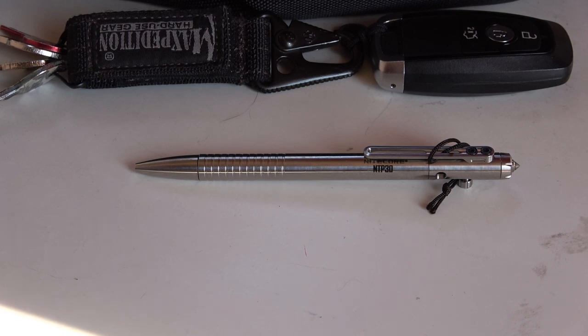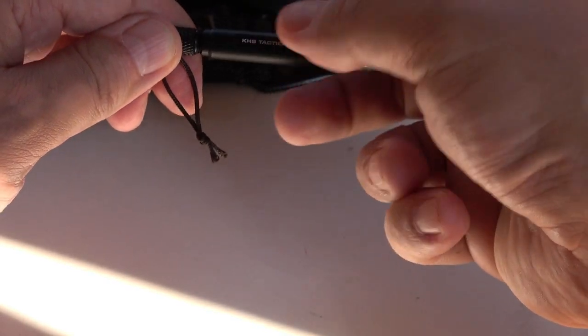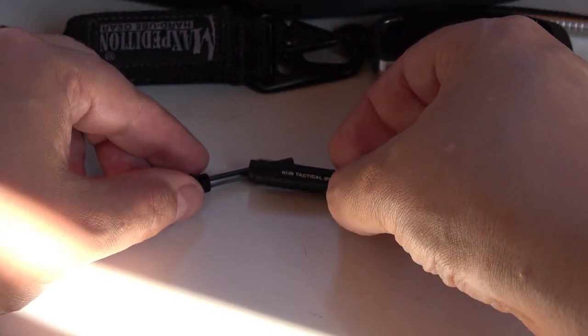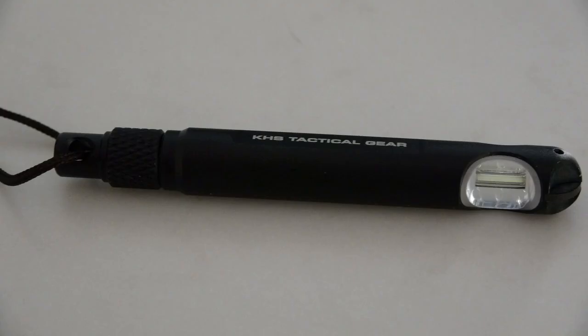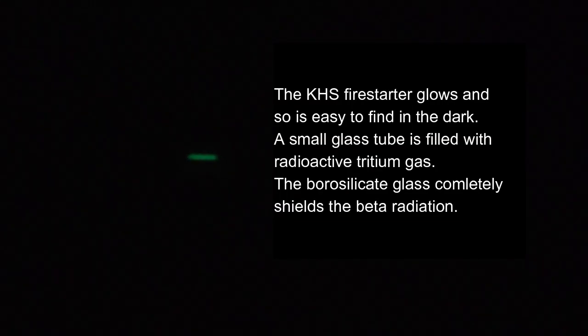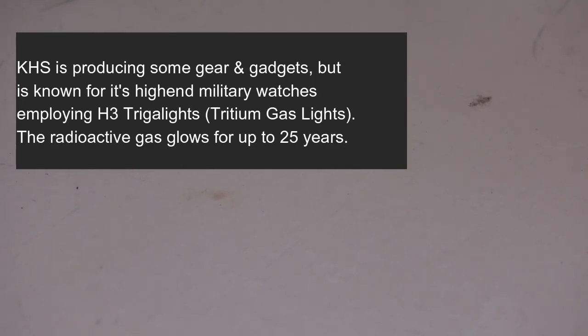The pen is made of TC4 titanium alloy. The other item on the key ring in the front pocket is a KHS fire starter from the German company KJAS. Something very special about the KHS fire starter is that it has an H3 tritium light source — a radioactive gas sealed in a small body of mineral glass. It has an integrated ceramic plate which allows you to scratch the fire rod and generate sparks.